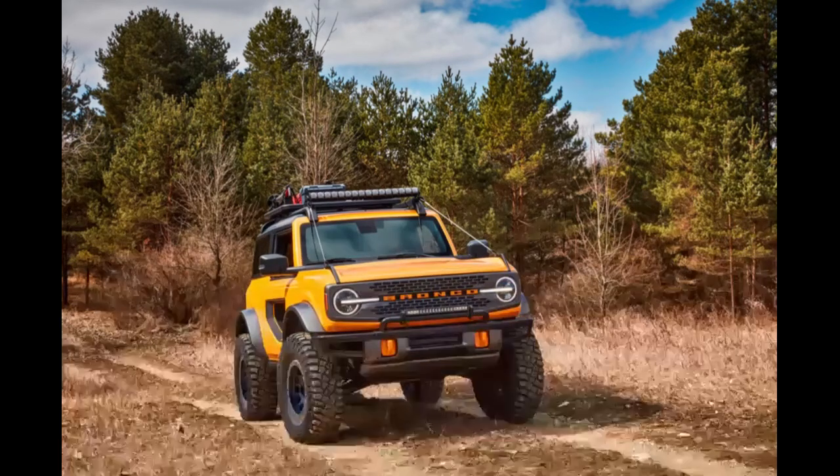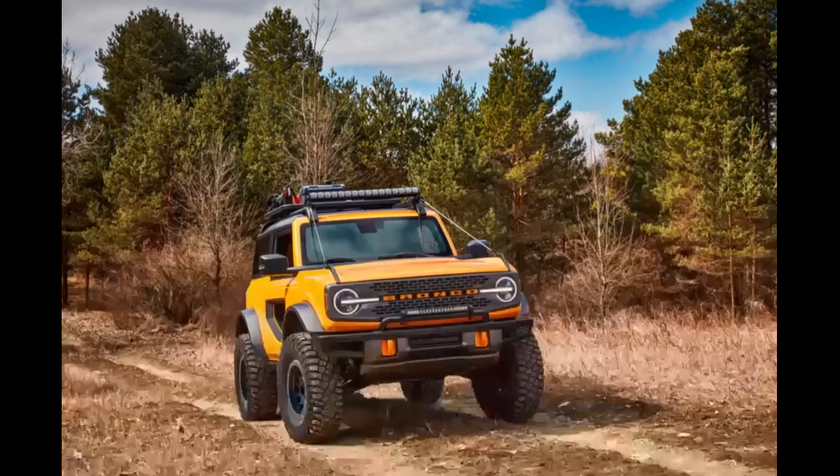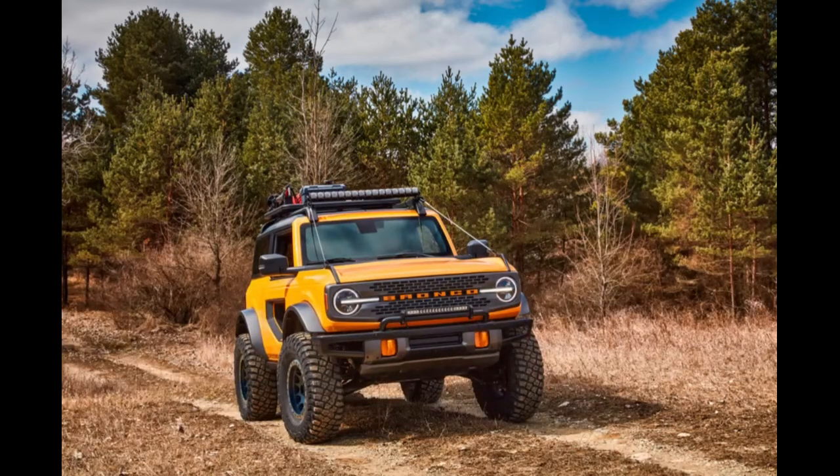After more than 20 years, the Bronco is back, built on a platform that will also underpin the next Ranger mid-sized truck. The 2021 Ford Bronco is an off-road oriented body-on-frame SUV offered in two forms — a two-door and a larger four-door — just like the Jeep Wrangler. It will offer removable doors, windows, roofs, and body side panels.